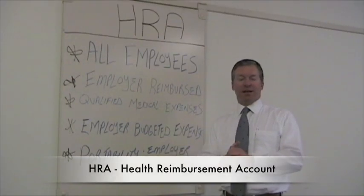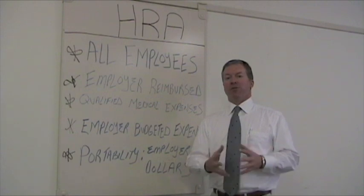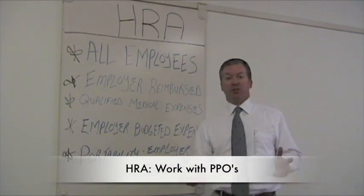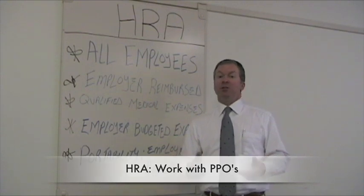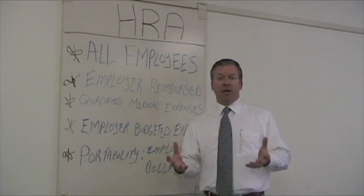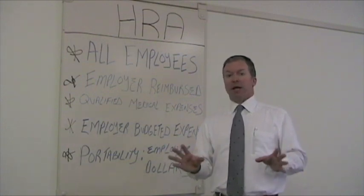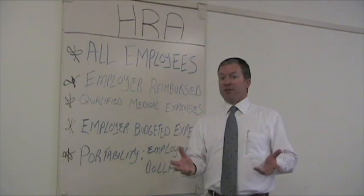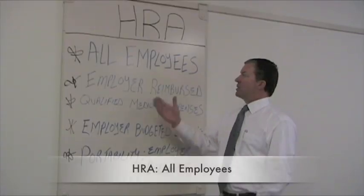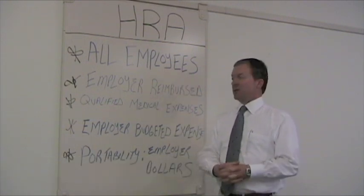The second tool we're going to talk about today are HRAs, or Health Reimbursement Accounts. HRAs were developed to be used with PPO plan designs that allow your employer to purchase a super high deductible plan design, which in turn costs the firm significantly less money. As the employee, you are able to maintain your same level of deductible and out-of-pocket exposure in the event of a significant loss. HRAs are available to all employees of the firm, typically used around PPO plan designs.